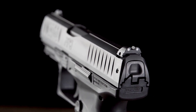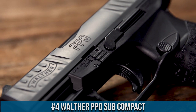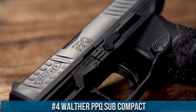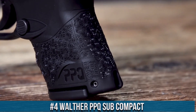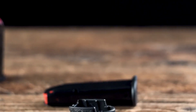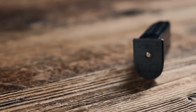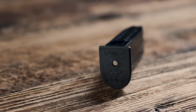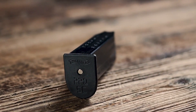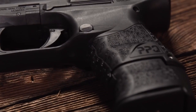Number 4: Walther PPQ Subcompact. A pinnacle of performance and concealability in a subcompact pistol, the PPQ Subcompact combines Walther's renowned craftsmanship with a compact design, delivering outstanding ergonomics and exceptional accuracy. This striker-fired pistol features a textured grip and interchangeable backstraps, allowing for a comfortable and personalized shooting experience. With a magazine capacity of 10+1 rounds, the PPQ Subcompact provides reliable firepower in a small package.